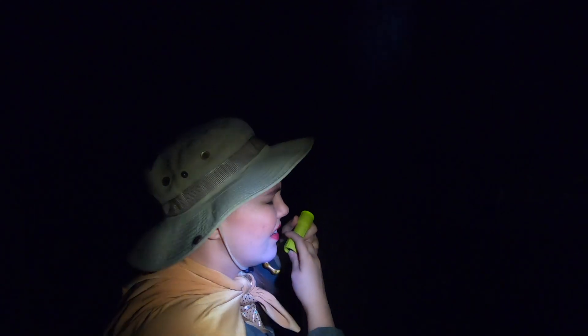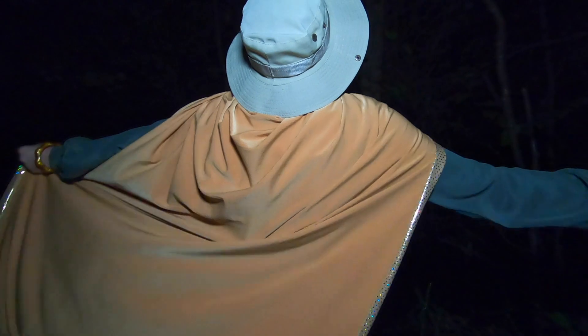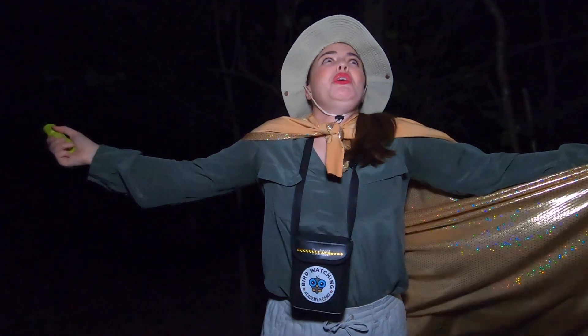Is that you? Oh... oh, it's a branch. Hello? Oh, I think that was a squirrel. Seriously. Great horned owl... where are you?